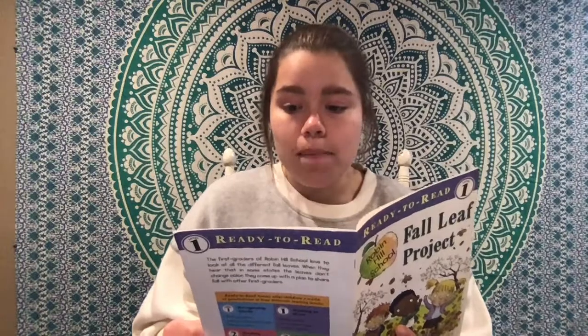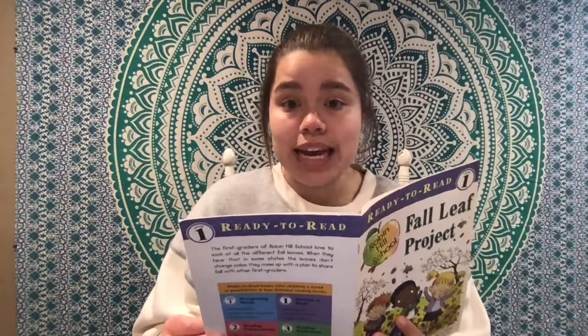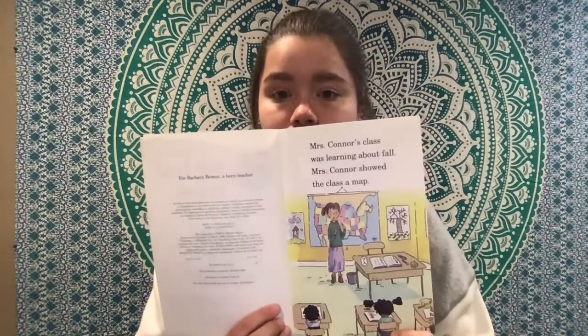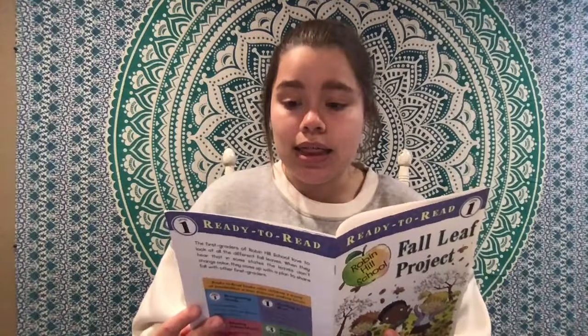Mrs. Conner's class was learning about fall. Mrs. Conner showed the class a map. In our state, she said, leaves change color. In other states, they do not. I did not even know that.